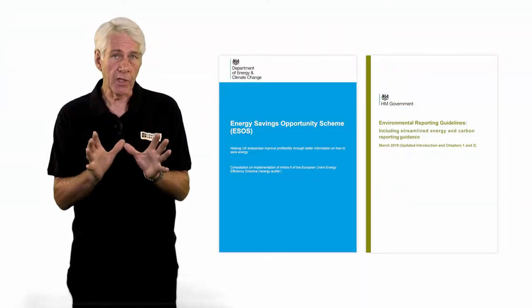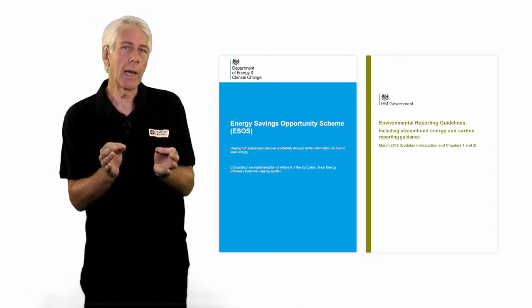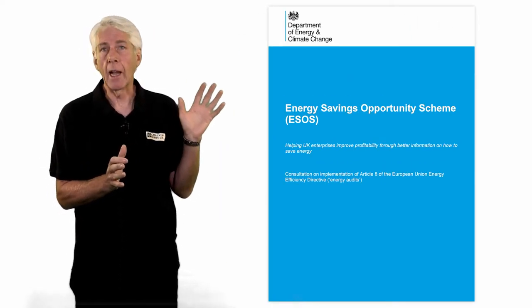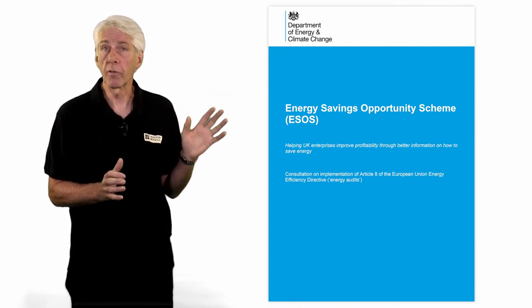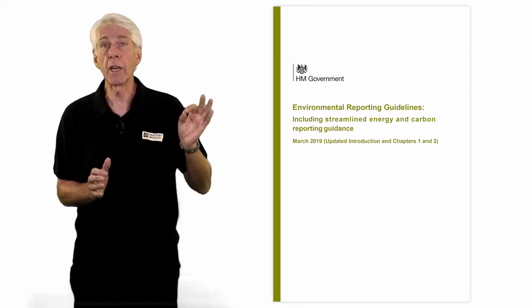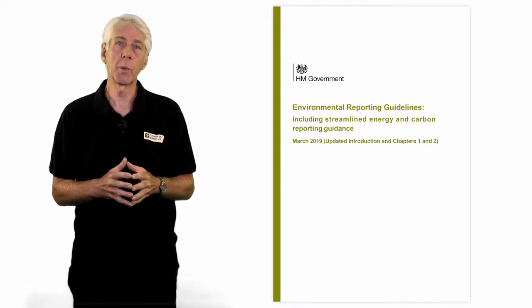To push businesses to become more efficient and to help us meet our future energy needs, the UK has two items of legislation. ESOS is a mandatory energy assessment scheme for organisations in the UK that meet the qualification criteria. And SECR, the UK Government's Streamlined Energy and Carbon Reporting Policy, was implemented on 1 April 2019.